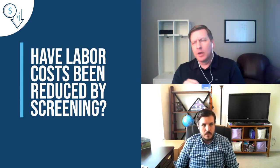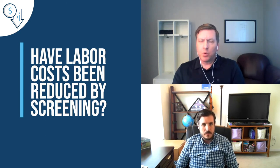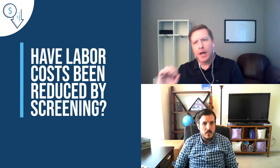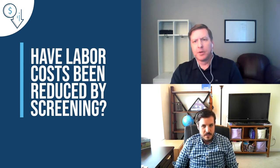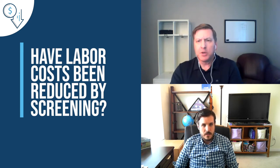Beneficial ownership is a real challenge — it's a requirement, yet it's not like another screening list where a government is shining a light on who these actors are. There's not always a clear path to solving the compliance issue without a little extra help. You've taken a really unique approach to that, and it's a testament to your own compliance expertise.